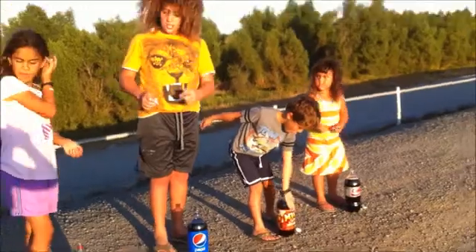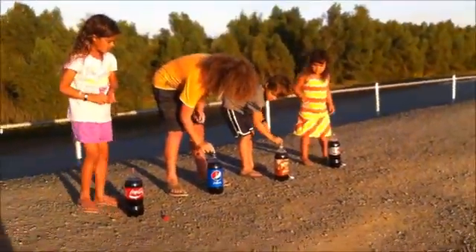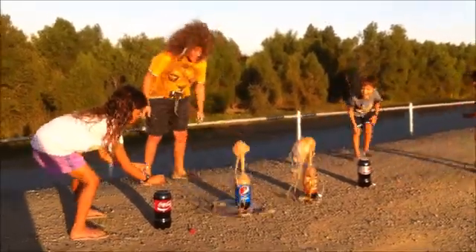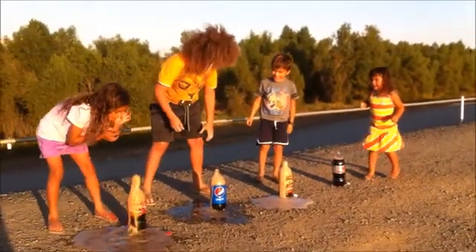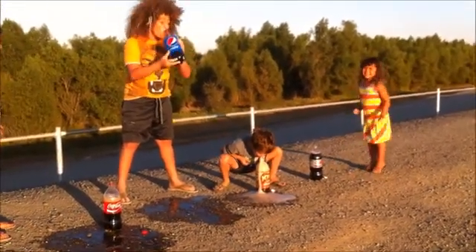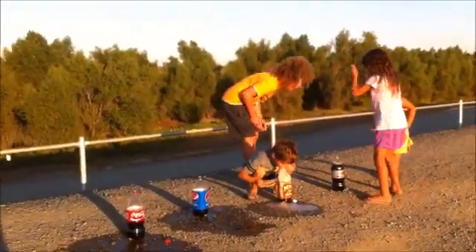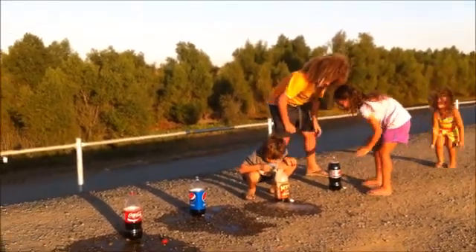We're going to put the Mentos in together. One, two, three — go! Put it in, Maya, put it in! Oh yeah, the Coke was much better. Did you put both in? Bella, Maya, put it on yours. Bella, can you put it on Maya's? Do it, Bella, so I can see how big it gets.